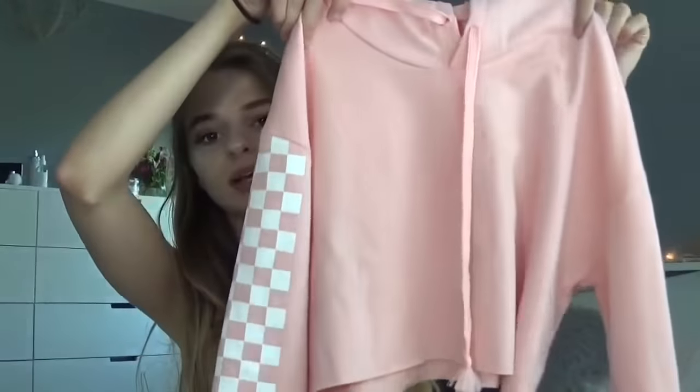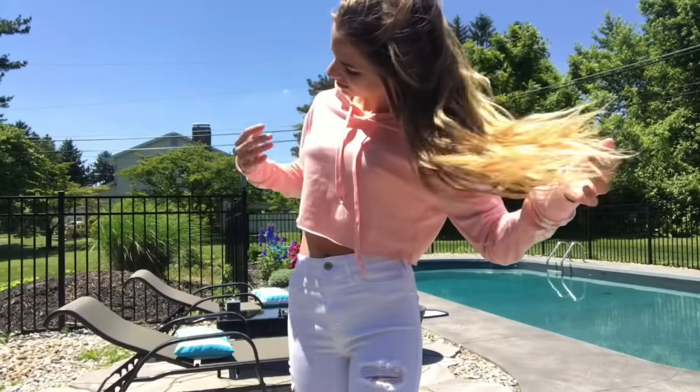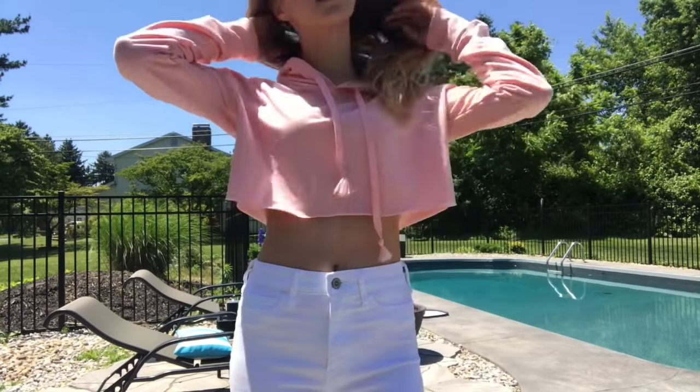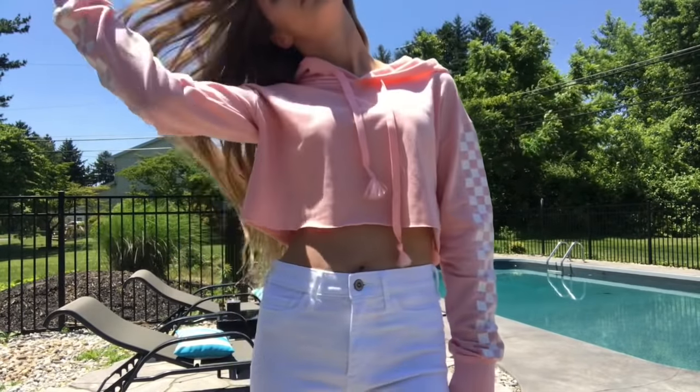You might have seen it in my closet tour. This is a cropped hoodie with checkers down the side — it's kind of like a Vans-styled cropped hoodie. I really love how it fits. You can wear this with jeans and I also think it looks really cute with leggings. It's very universal and as you can see the fit is very nice.